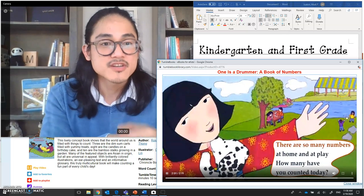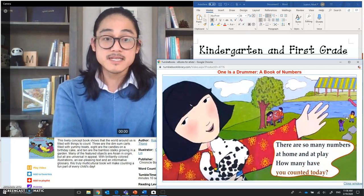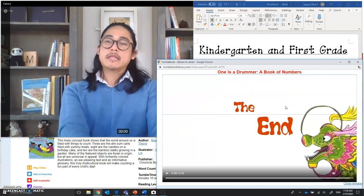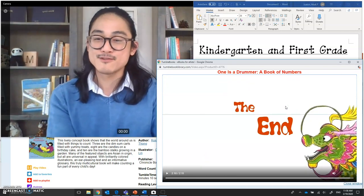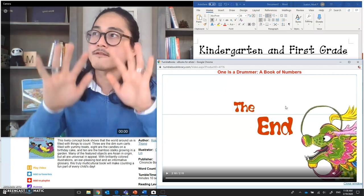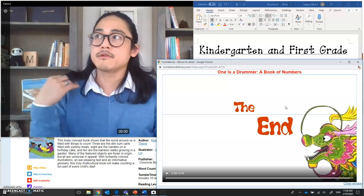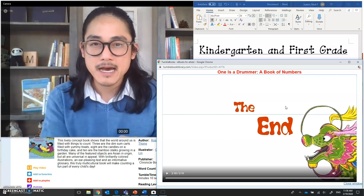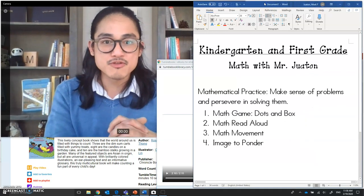Ten — both at home and at play, how many have you counted today? The end! Let's take that as a challenge — kindergartners, first graders, and family members too. How many can you count today? We counted our head, counted our fingers, counted the animals I have back there. Let's keep counting today and see how much we can count!